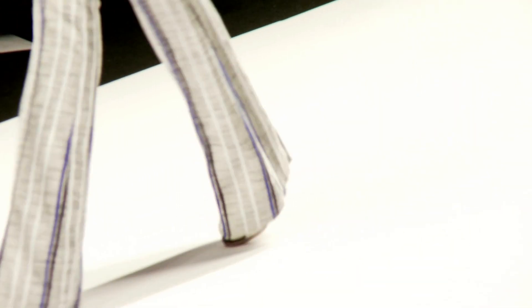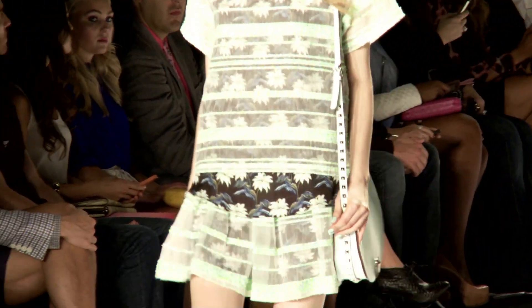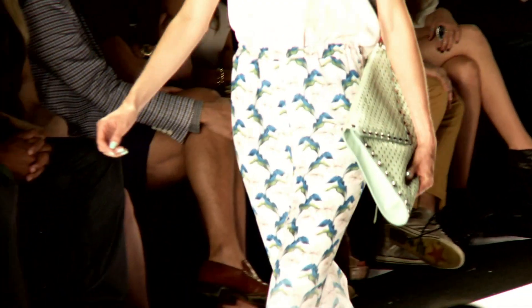Just saw the Rebecca Minkoff show — it was fantastic. She brought back bell bottoms for the season, which is definitely new news. My favorite accessory from the show was the long mini shoulder bag in a saddle, kind of equestrian shape with stud detail on the strap. I also love the oversized envelope clutches — they're perforated and came in these great colors. Mint green, I'm calling right now, might be the new color for Spring 2013.